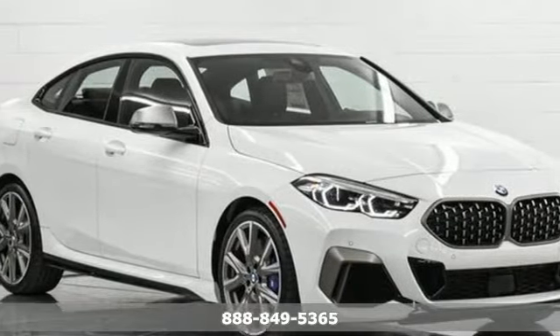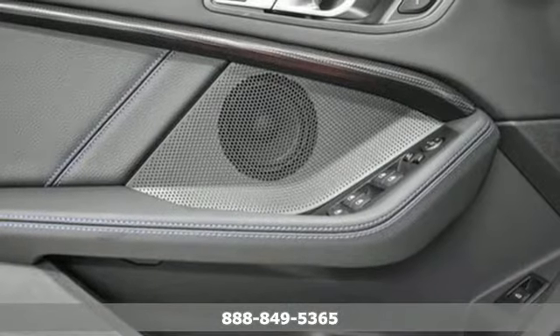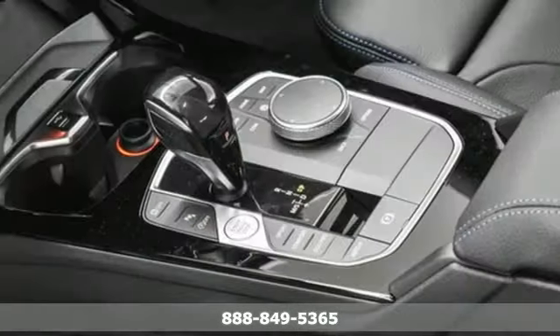Here's a new 2021 BMW 2 Series — rowdy, rebellious and really fast. It was born to push limits.